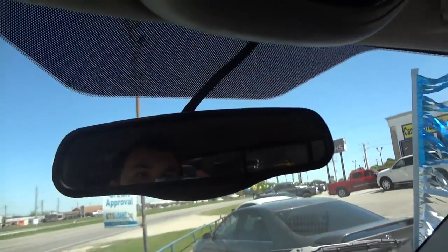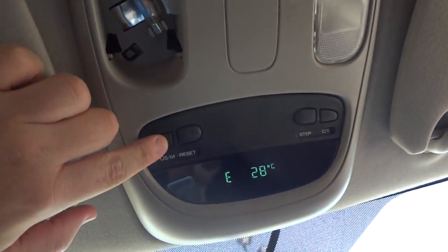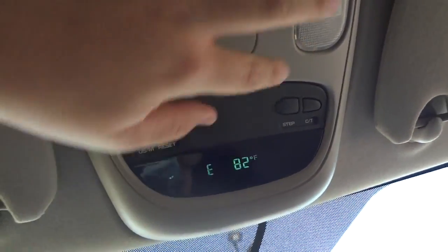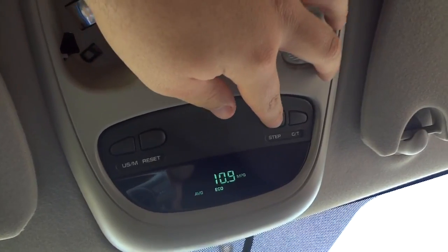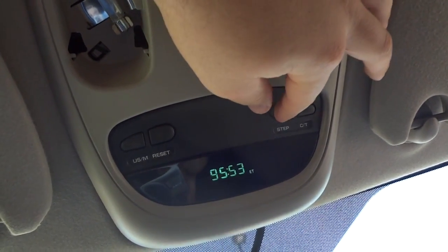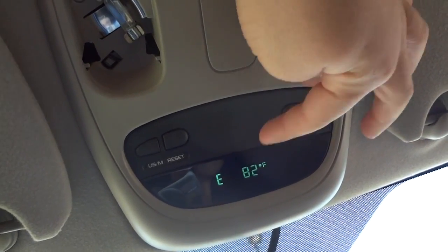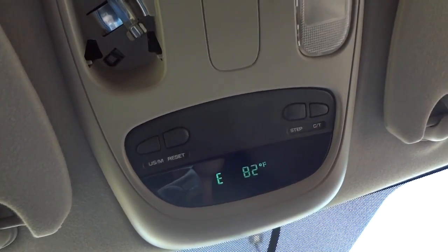It does have an auto-dimming rear-view mirror. Heads-up display up above — right here you can switch from US to metric, reset, step. You can show your miles per gallon, distance to empty, fuel distance, and even your compass and outside temperature shows up right there.